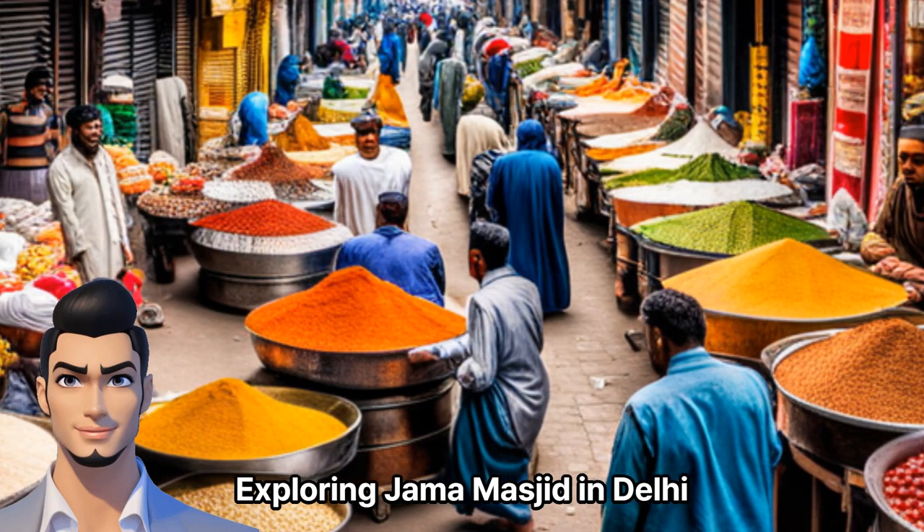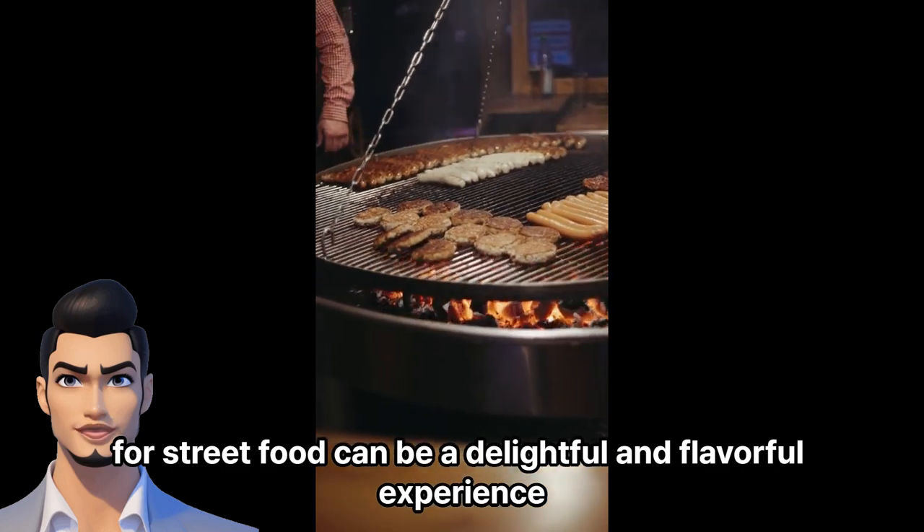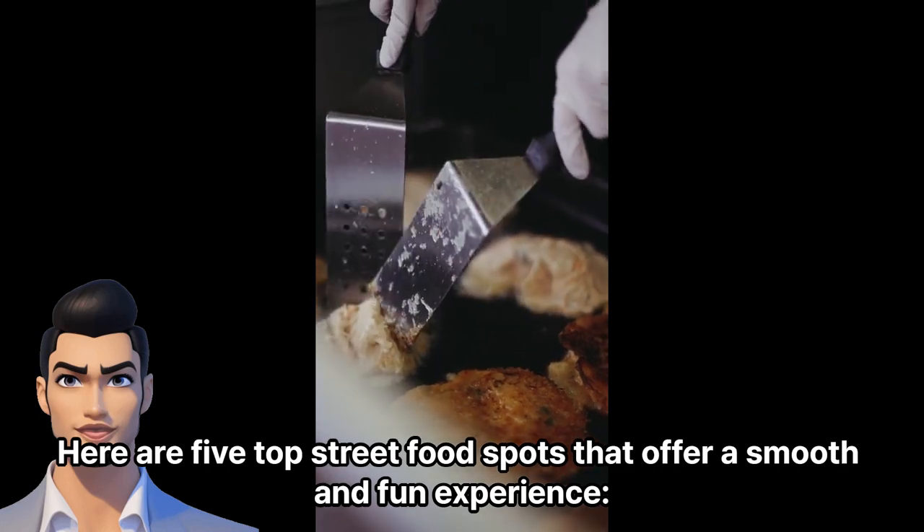Exploring Jama Masjid in Delhi. Street food here can be a delightful and flavorful experience. Here are 5 top street food spots that offer a smooth and fun experience.